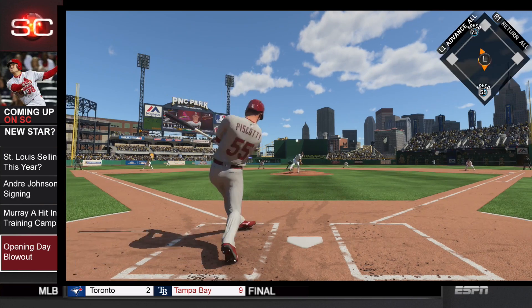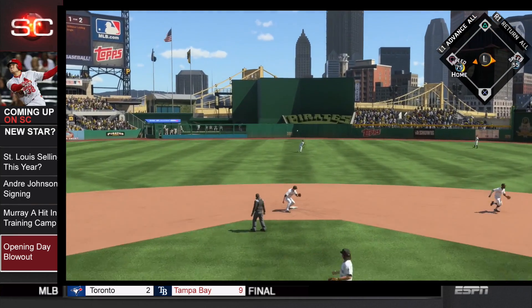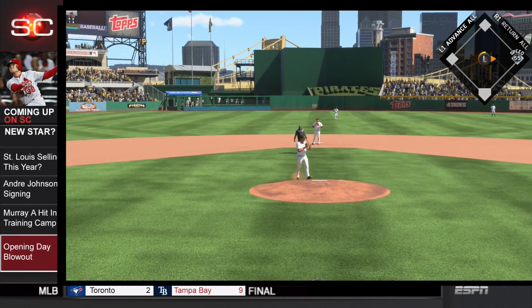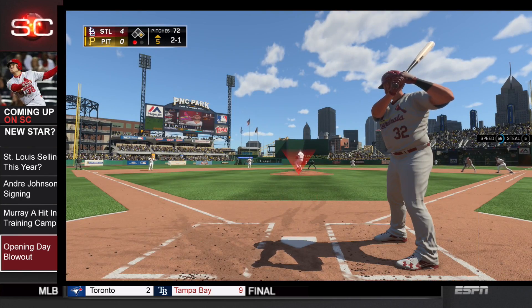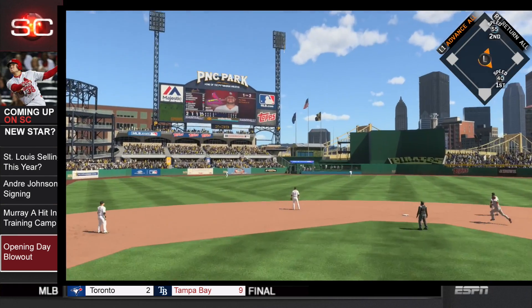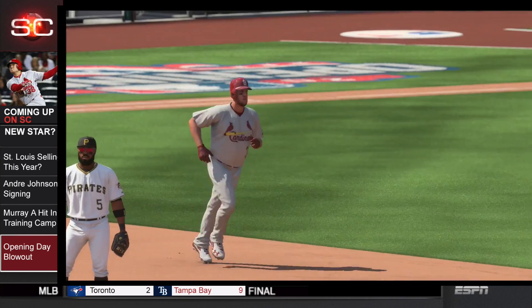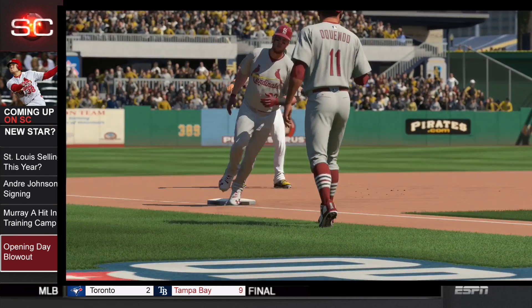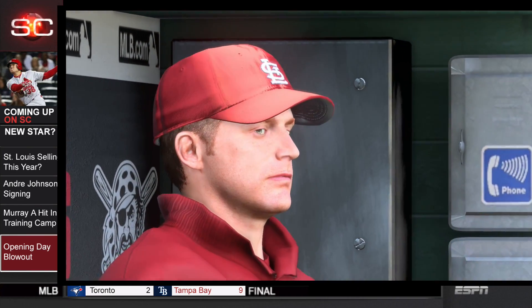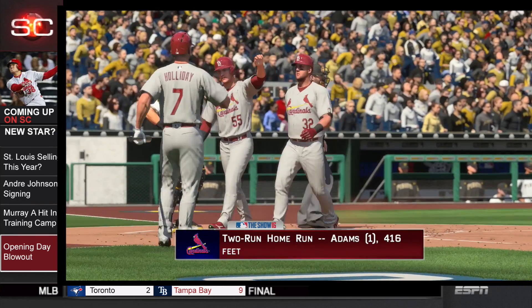Steven Piscotti up, and he rips this one right back where it came from. Tommy Pham will round third and score, bringing up Matt Adams with one on and one out. Adams hits it out to deep left center field — this ball is gone. Matt Adams with the two-run shot, just extending this lead with his first home run of the year, going 416 feet.